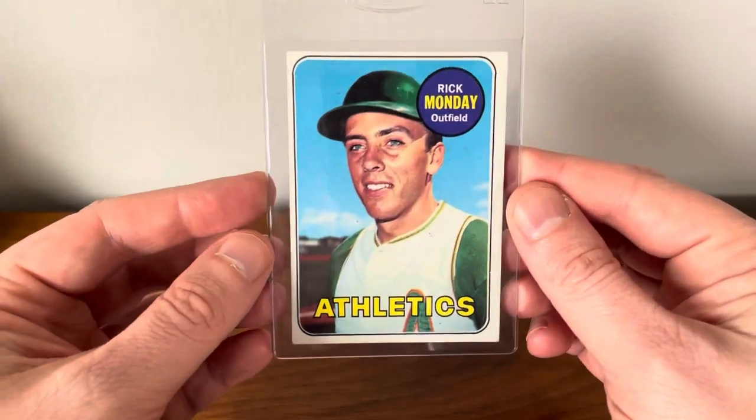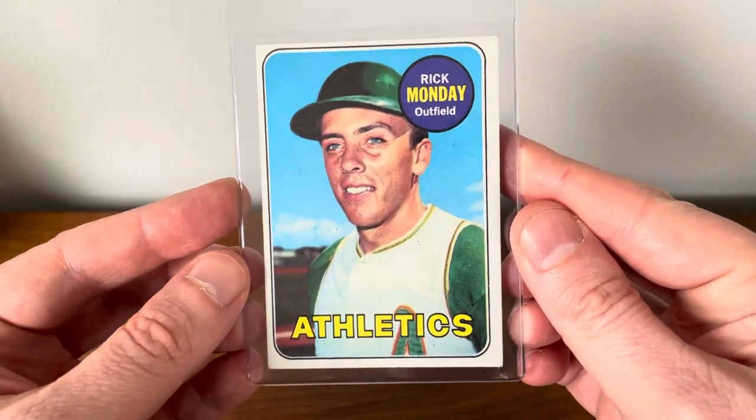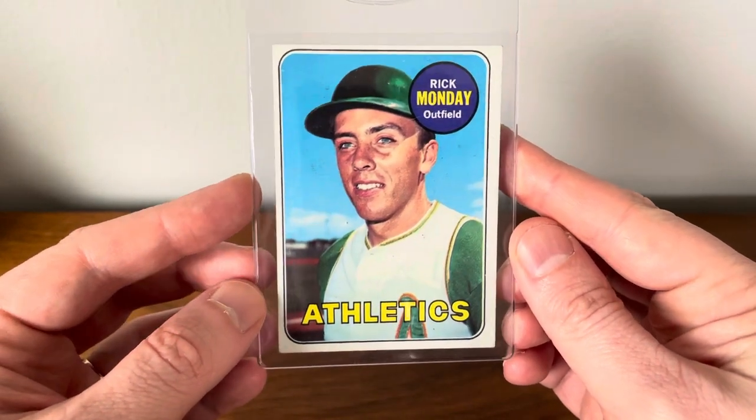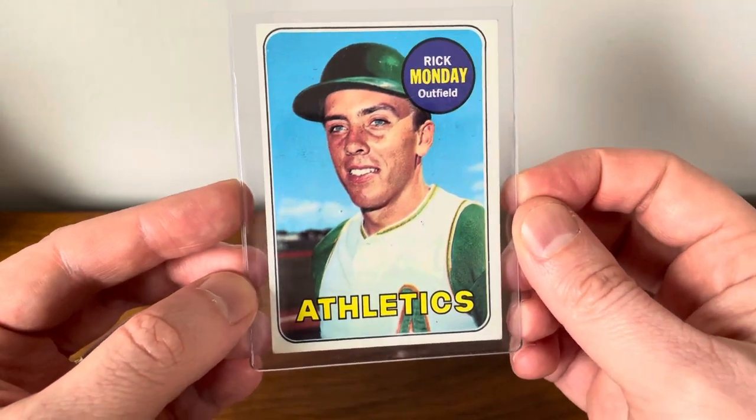Hey everyone, Brian here, Hodges1455, coming at you with another video. In today's video, I'm going to be running through some 1969 Topps cards and Decal Edge cards I was able to pick up from my local card shop.